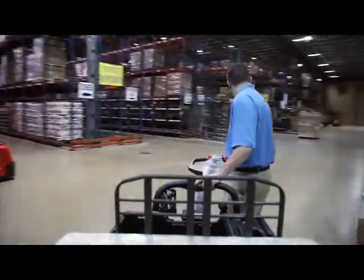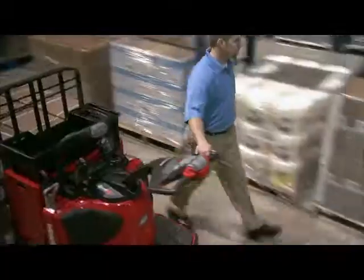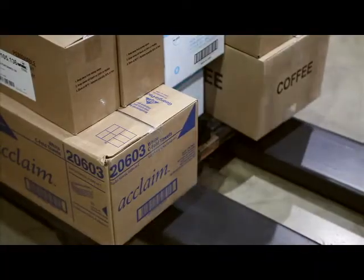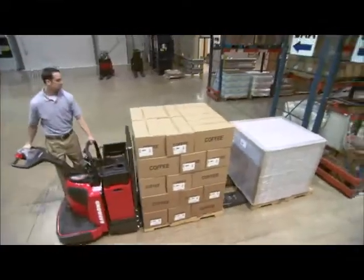Operator-friendly 8000 series pallet trucks are driven by power steer, which reduces steering effort by up to 90%, so operators have more energy to pick. And an enhanced fork design streamlines pallet entry and exit for more efficient pallet handling. With these advantages, consider your productivity boosted.